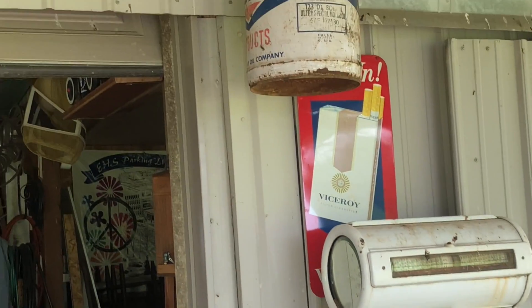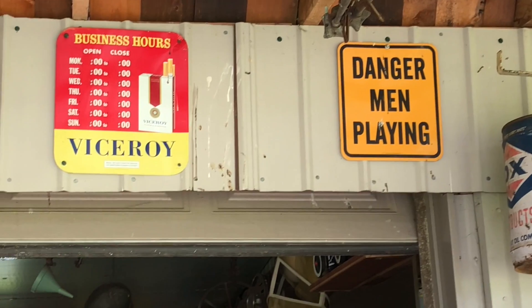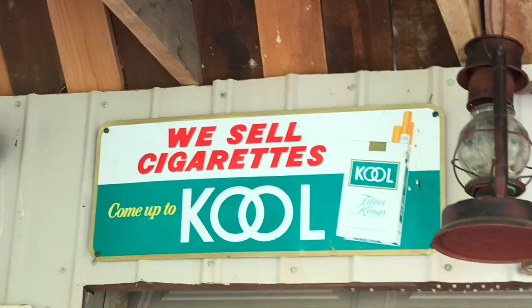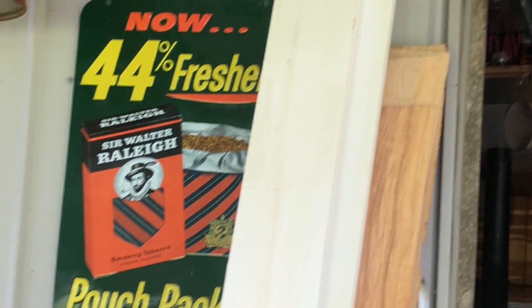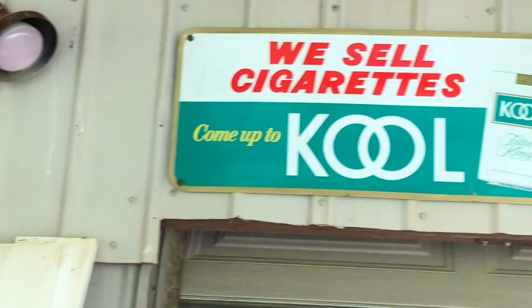Some of the tobacco stuff you see — I have a good friend whose dad worked for Brown and Williamson, and this is all what I think they call 'new old stock' that had never been out. So he gave me quite a few pretty cool things.